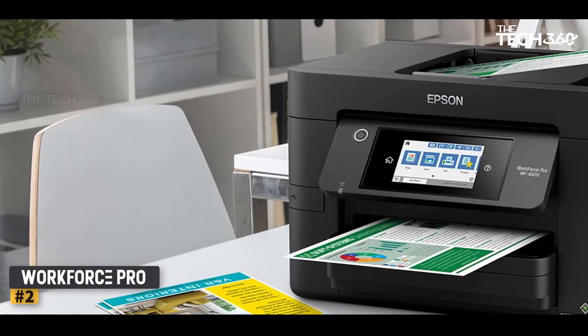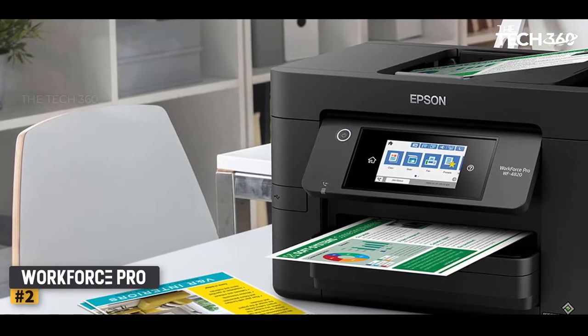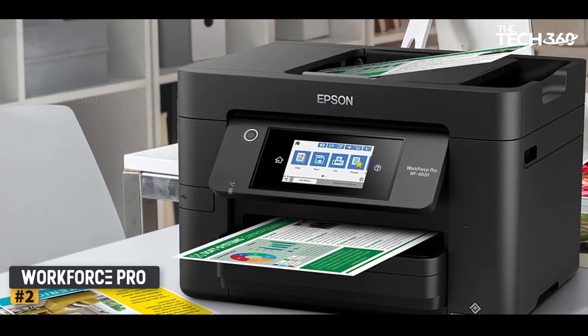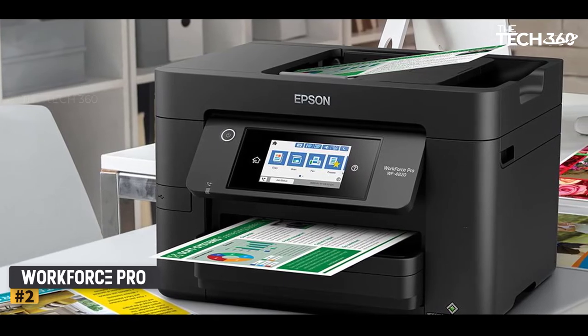The cost of ink cartridges should be a consideration as they are not the cheapest, but this model is still competitive, especially if you sign up to Epson's ReadyPrint subscription ink service which mails replacement cartridges to your door.